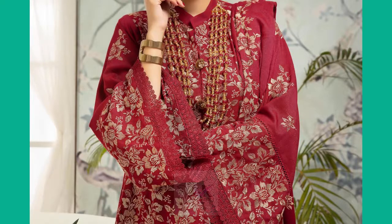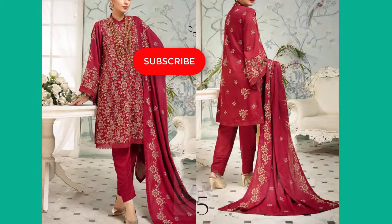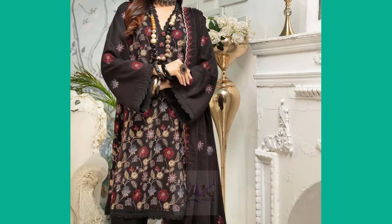Bismillah ar-Rahman ar-Rahim. Assalamu alaykum viewers. How are you all? I hope you are doing well, and in this video I am going to present the Embroidered Collection.